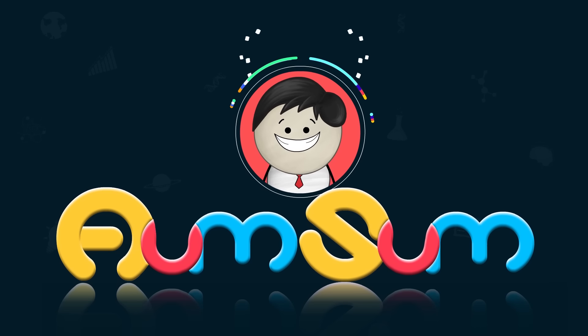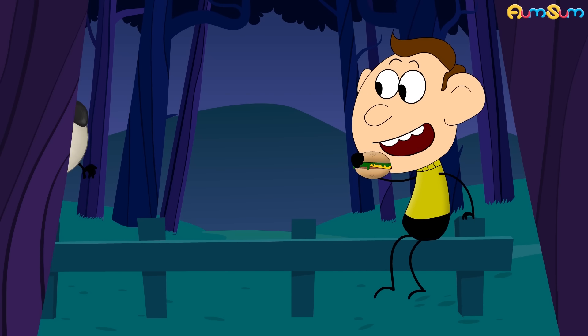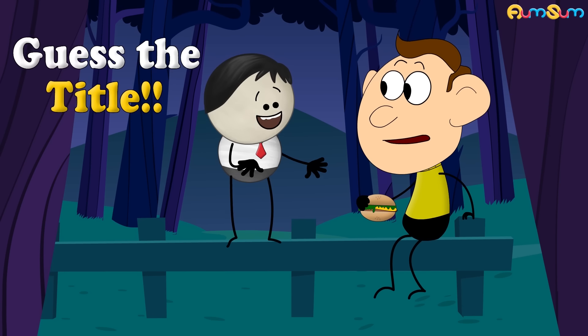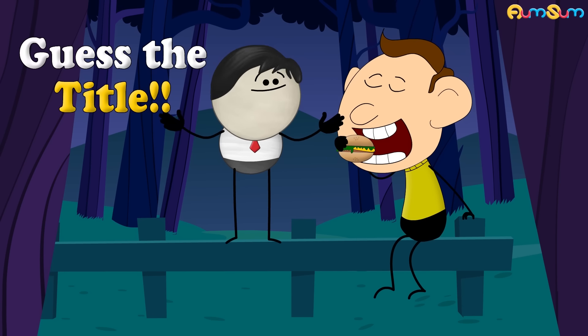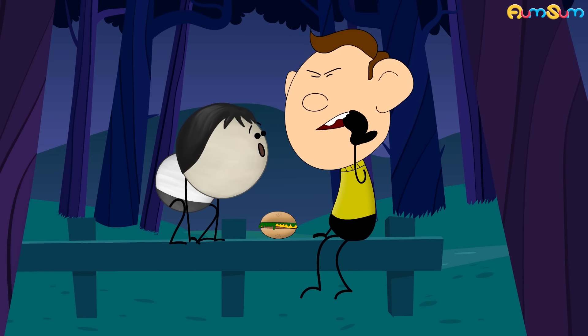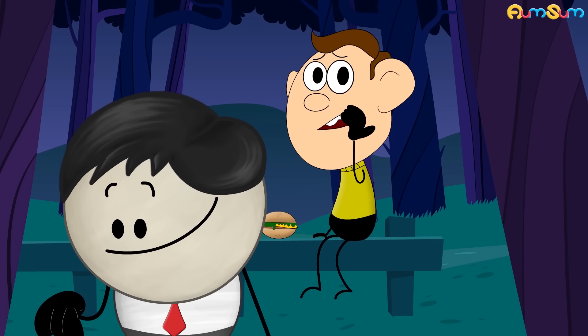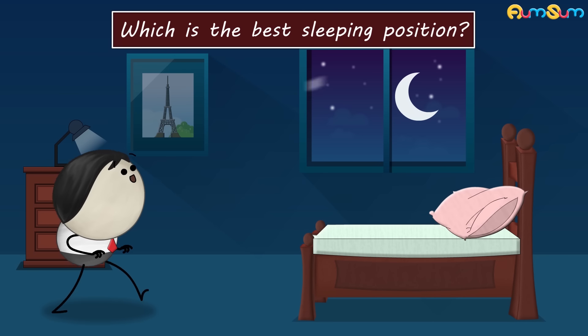It's AumSum Time. Hi guys. Can you guess the title of my next video? Hurry up. Write your guess in the comment section below. Which is the best sleeping position?